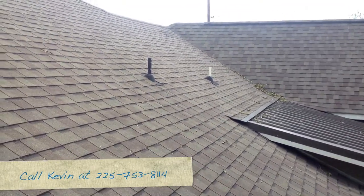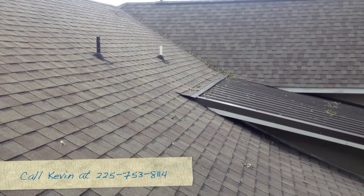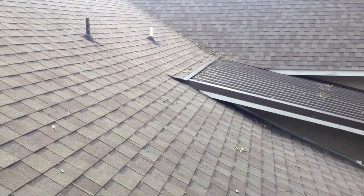It's Kevin Dinka with Advantage Services. If you have any questions about this or any other home inspection or maintenance needs, give us a call at 225-753-8114. Thank you.